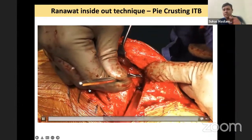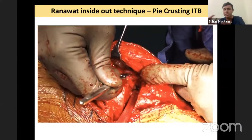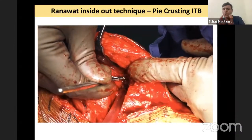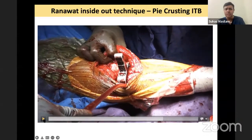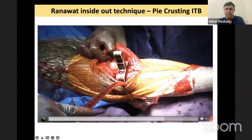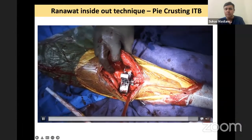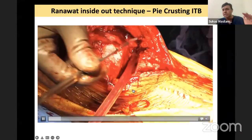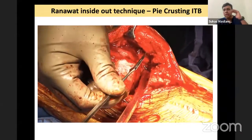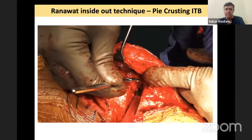Feel for the tight structure and make multiple steps, then see what is happening. The apprehension of whether you are going through LCL, IT band, or arcuate complex — it is all one big structure. After the IT band release, I changed from an 8 mm to a 10 mm shim and you can see both medially and laterally I have one or two mm opening — meaning I am balanced. The leg is neither in hyperextension nor FFD. I have shown both how to do a posterolateral corner release and how to do an IT band release.